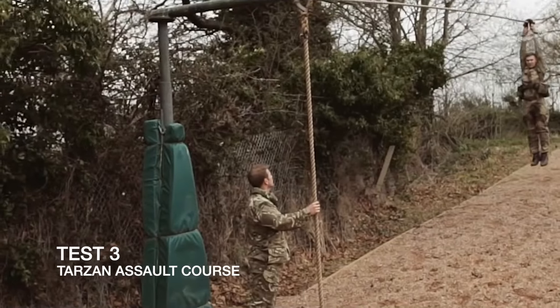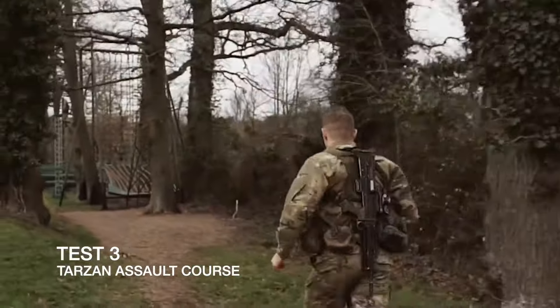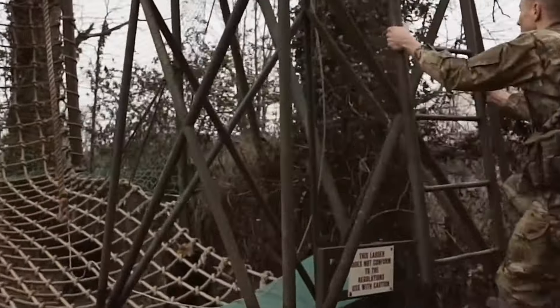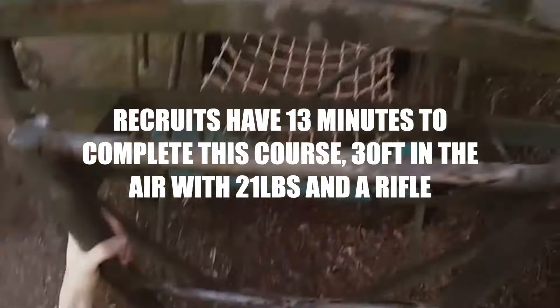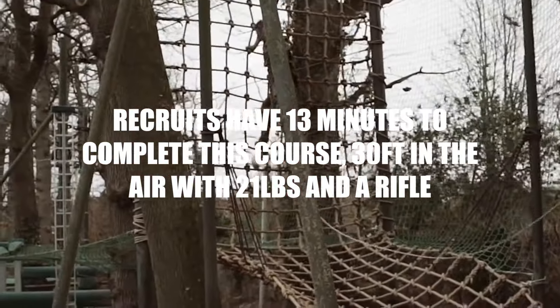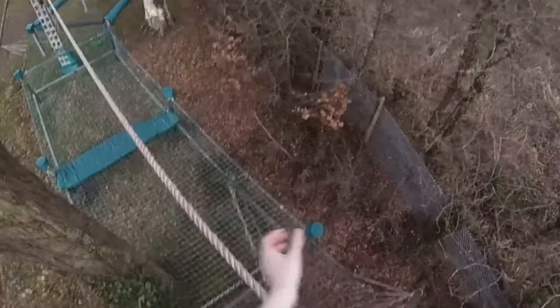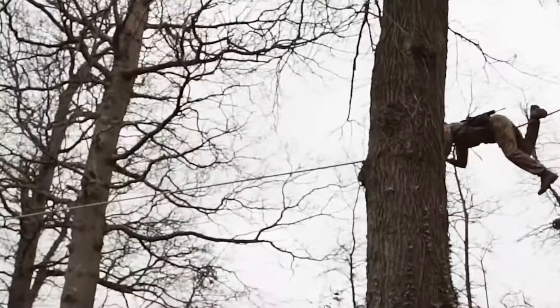Tuesday is the Tarzan Assault Course — 30 feet in the air. You've got 13 minutes to complete this and there are obstacles 30 feet in the air. Once you've gone through them, you run to the bottom field and conduct the assault course for the bottom field pass out, finishing by climbing a 30-foot wall. This is just max effort — grizz it out, no nonsense, no messing about, absolutely go for it.